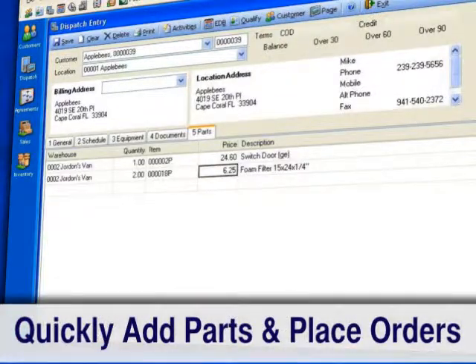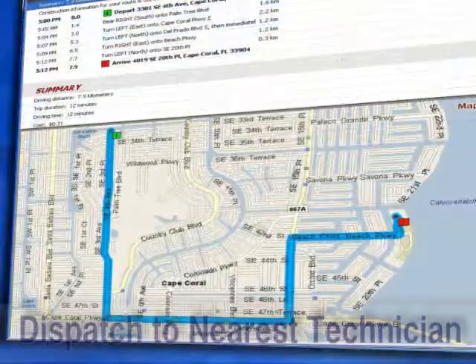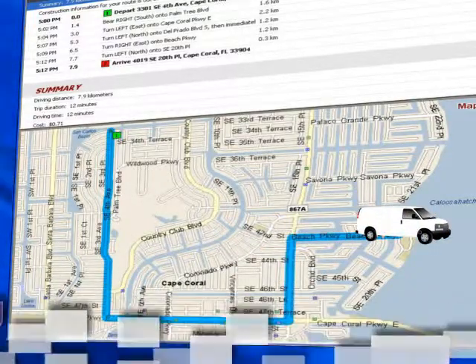Quickly add parts and place orders based on your calls, and even assign those to technicians' vehicles for better inventory management. You can save time by dispatching to the nearest technician using the mapping and route optimizer provided by ESC and Microsoft MapPoint.